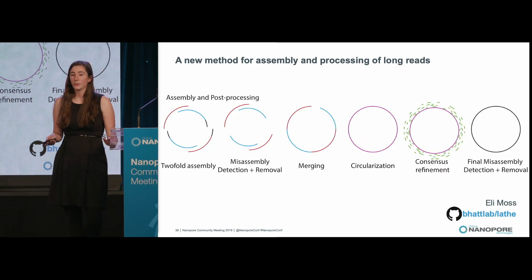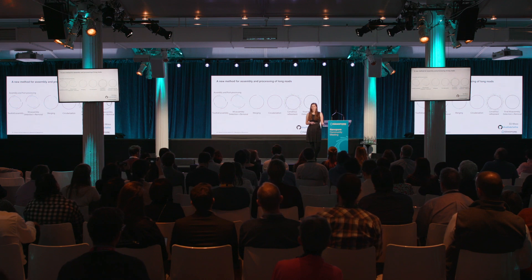After sequencing this DNA, Eli also developed a new method for the assembly and processing of these long reads. We do a two-fold assembly with either Canu or Flye, then we have misassembly detection steps, we merge those assemblies, check large megabase-scale contigs to see if they can be circularized, do a consensus refinement with short reads or long reads, and then a final misassembly detection step.